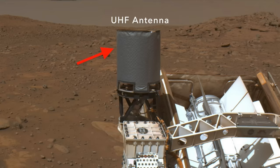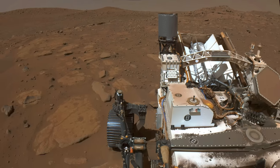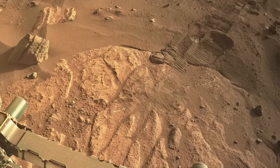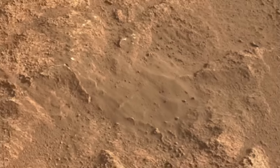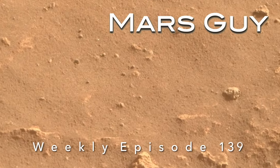Perseverance has emerged from two weeks of radio silence imposed by solar conjunction. Now we can see how its long-term parking has upset the delicate balance between Martian winds and surface materials on this episode of Mars Guy.